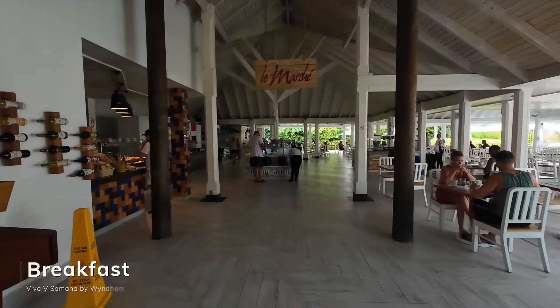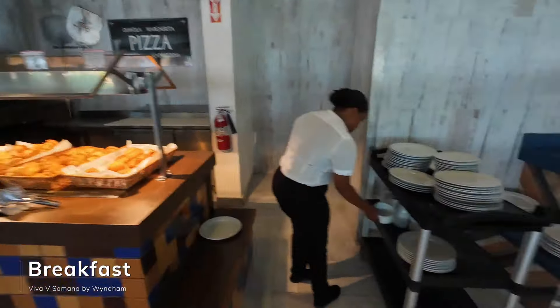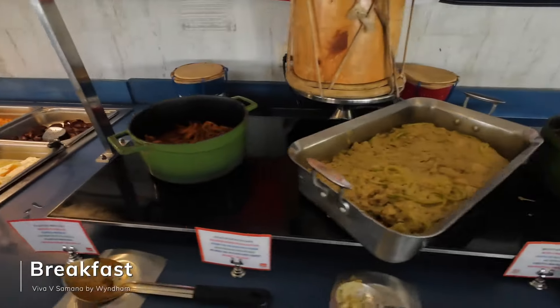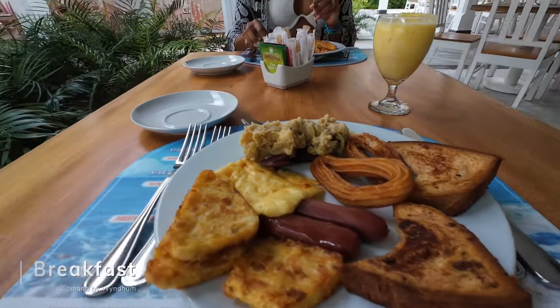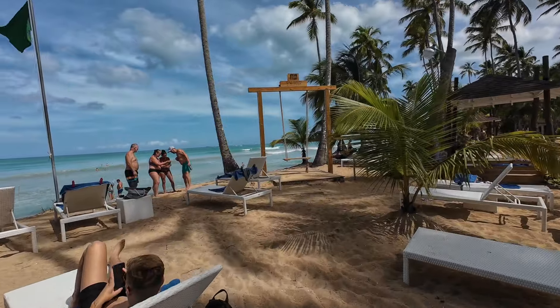Breakfast every day is served at La Marsh. It's buffet style, opens at six and closes at eleven — all you can eat. What I love is that it's real authentic Dominican food: chachichas, mongu, queso frito, fresh fruit juices, donuts, churros — so many different flavors. I highly recommend it. I haven't had a bad meal since I've been here.